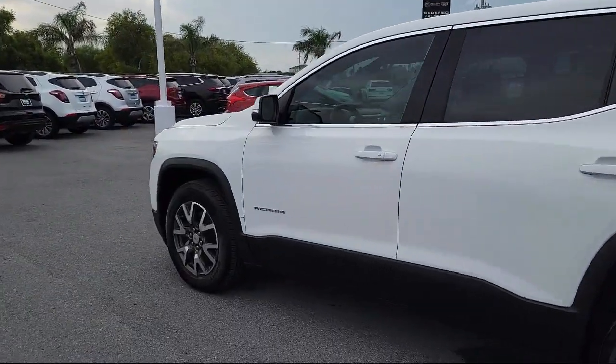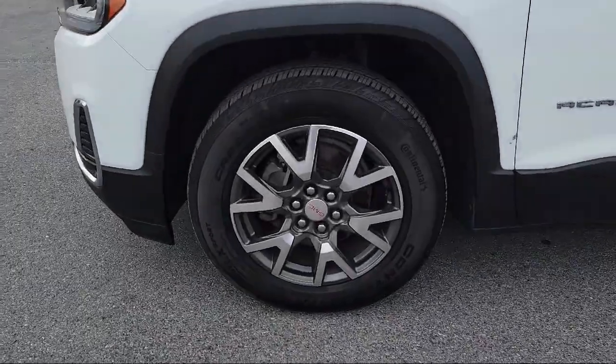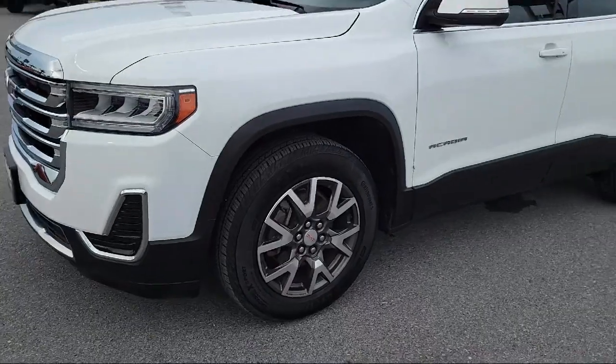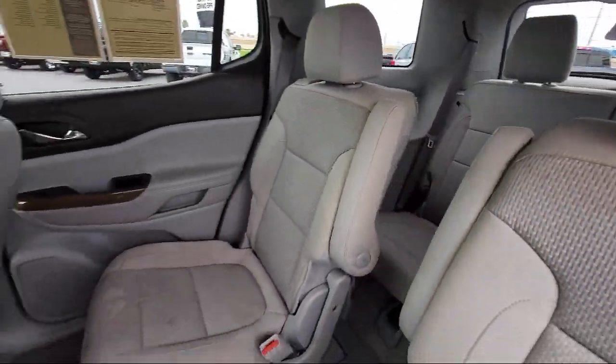Tire Pressure Monitoring System, Premium Cloth Seat Trim, Split Fold-Down Rear Seat, Dual Front Side Impact Airbags, and has less than 25,000 miles on the odometer.